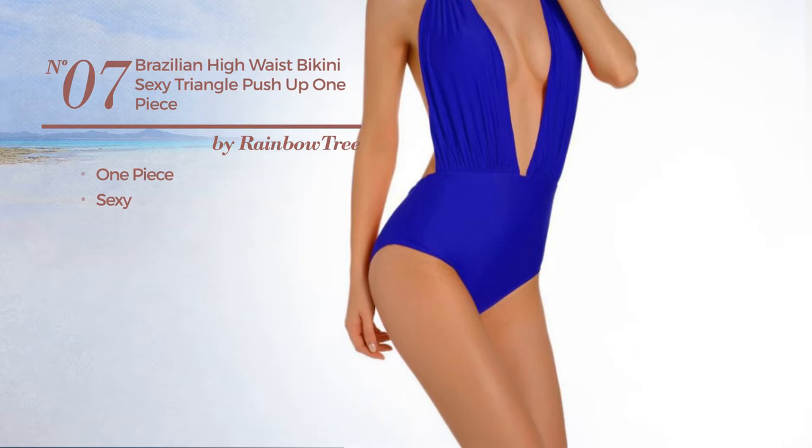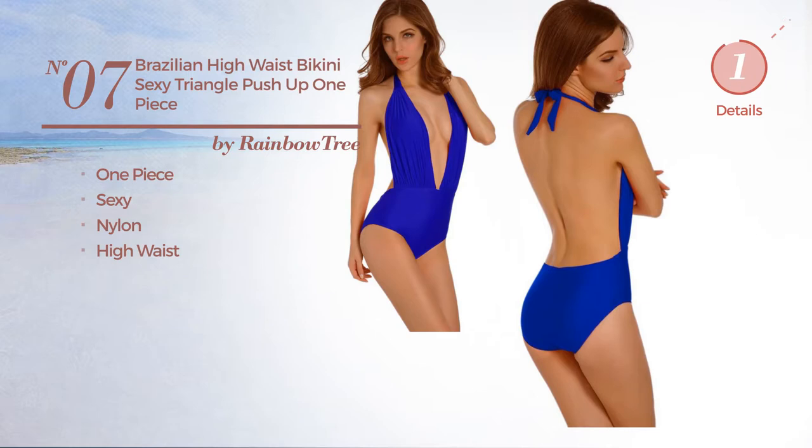Number seven, a one-piece swimsuit featuring a sexy look, crafted from nylon with a high waist, available in five other colors.